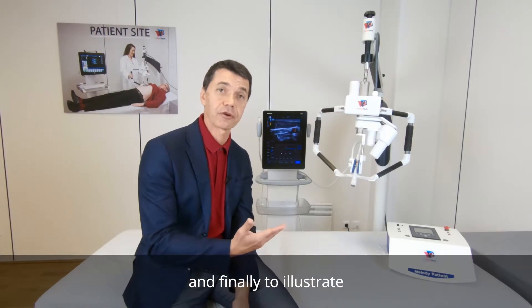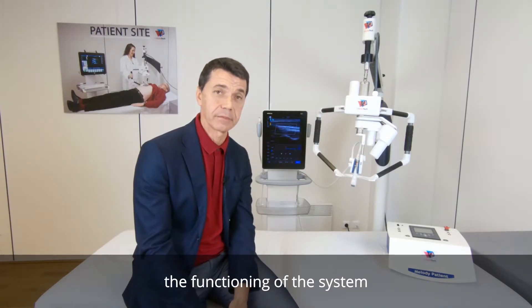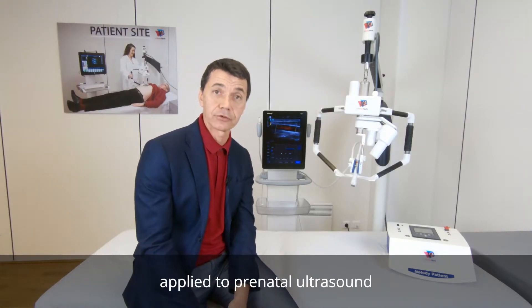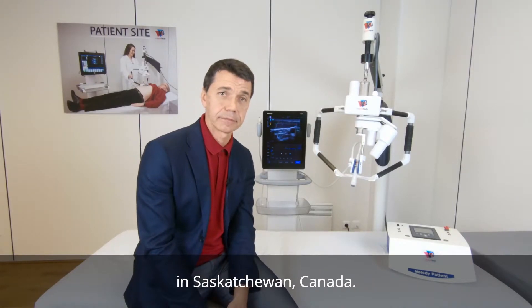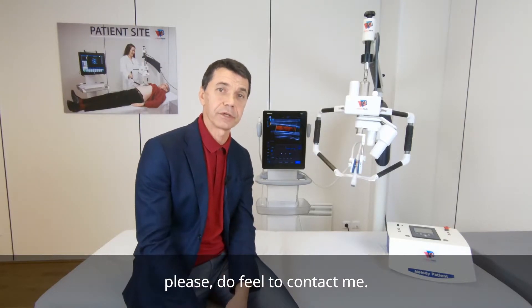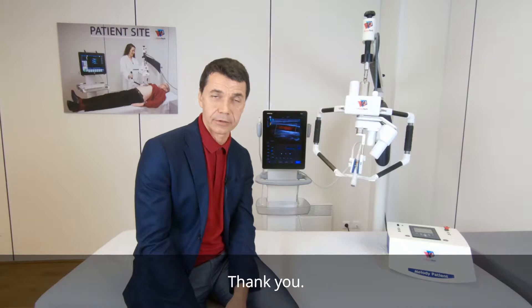To illustrate the functioning of the system, I invite you to take a look at the use case applied to prenatal ultrasound, which is currently performed in Saskatchewan, Canada. Should you have any queries about the Melody system, please feel free to contact me. Thank you.